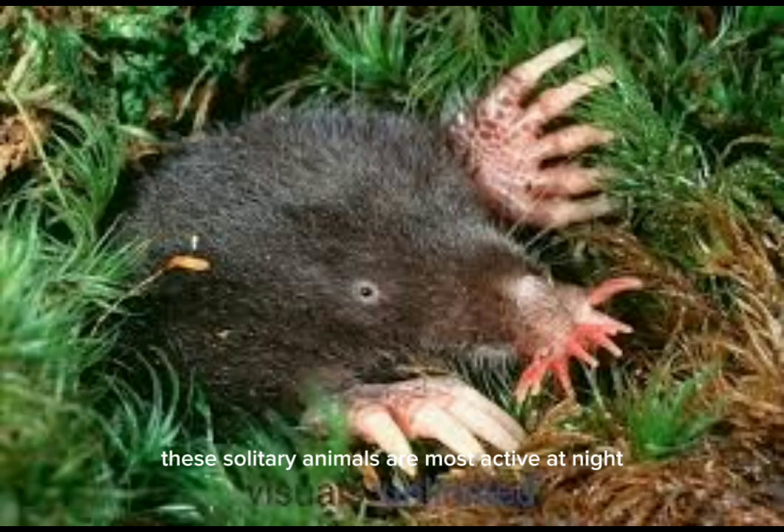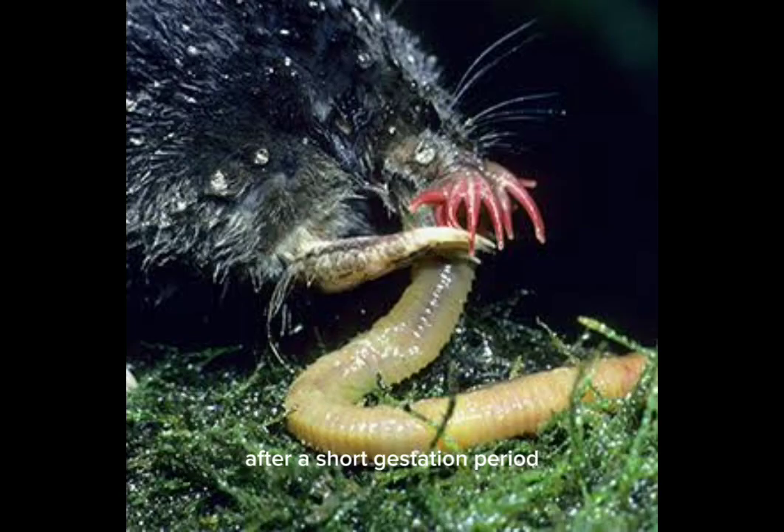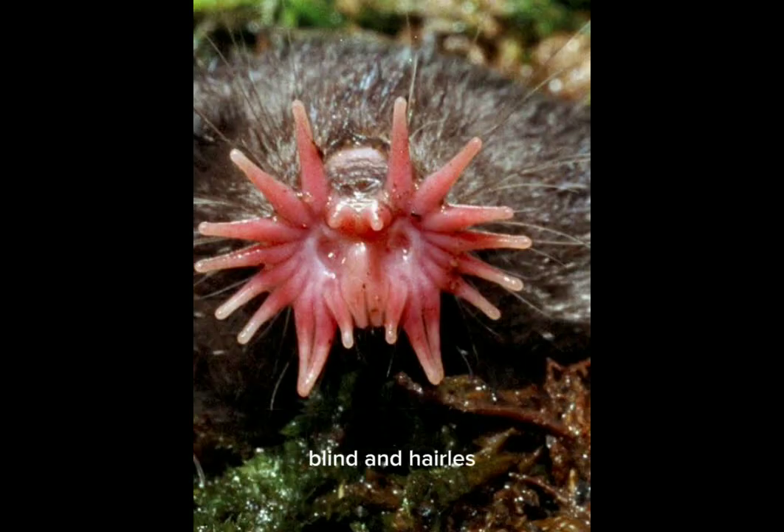These solitary animals are most active at night, and breeding season occurs in late winter or early spring. After a short gestation period, the female gives birth to a litter of two to seven blind and hairless young.